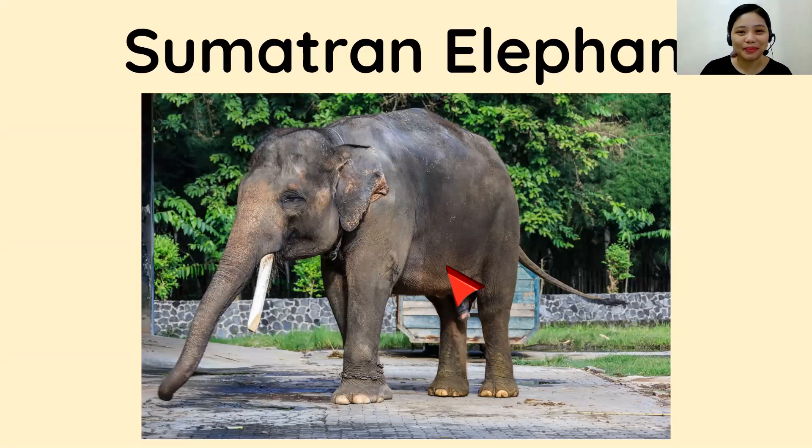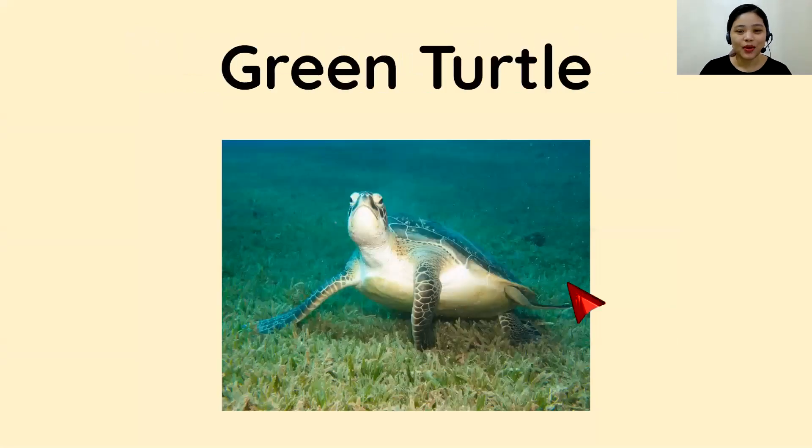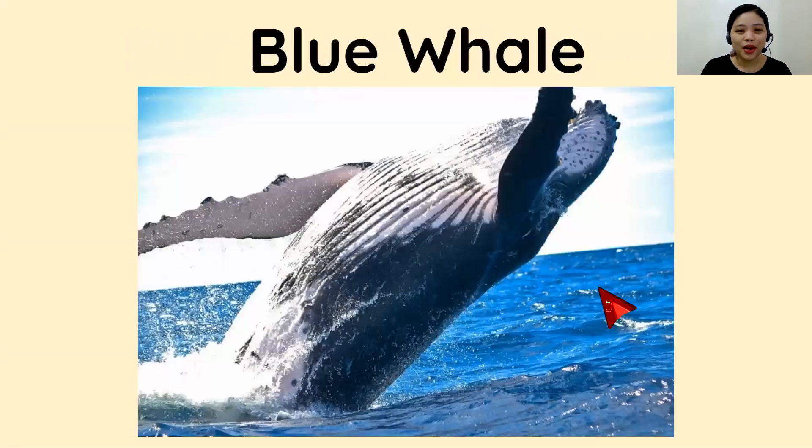Correct! Good job! Next, we also have here the green turtle. Big or small? Three, two, one. It is... Small! Nice! How about this one? The blue whale. Big or small? Three, two, one. Of course it is... Big! Big!